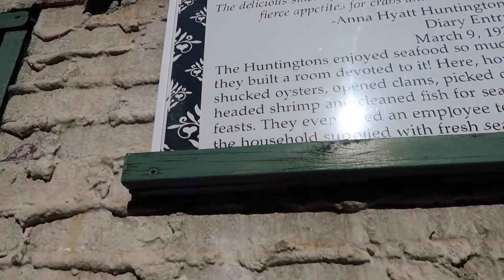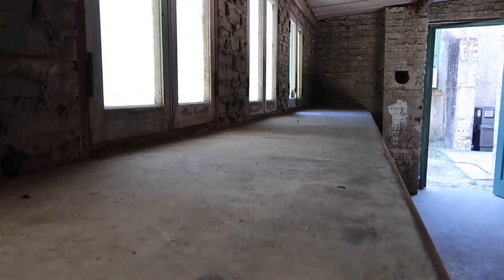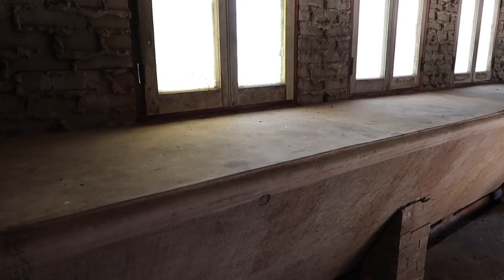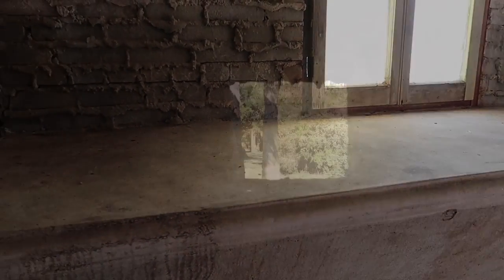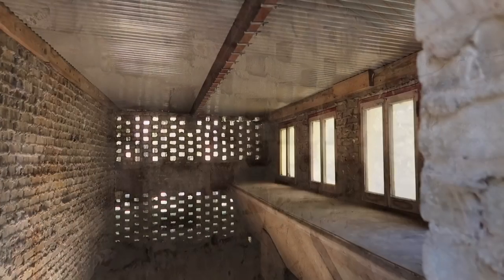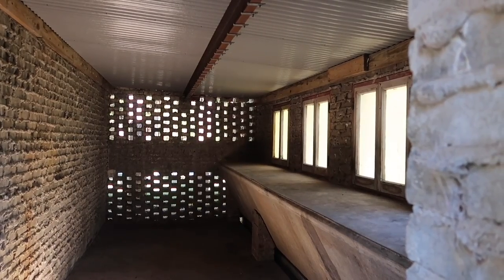The oyster shucking room — they'd be shucking crabs, oysters, and shellfish galore on this exact table. I imagine the smell in this room was pretty gnarly with all the shellfish being shucked. The Huntingtons enjoyed their seafood so much that they had a specific employee whose sole job was just to get them fresh seafood, whether going to the market or catching it themselves.